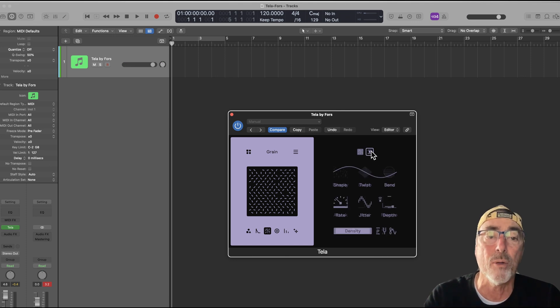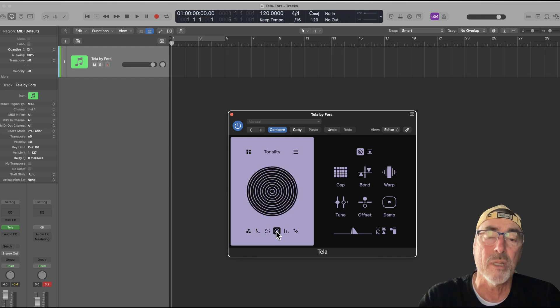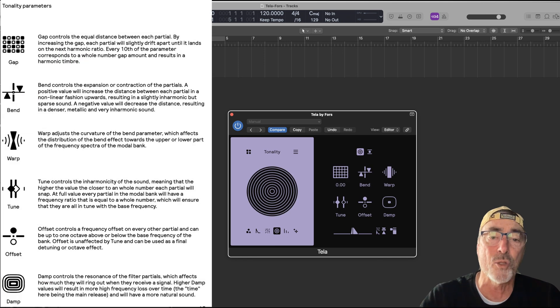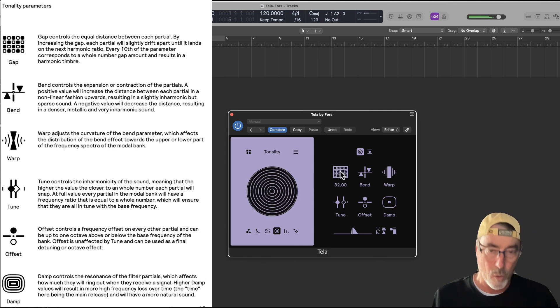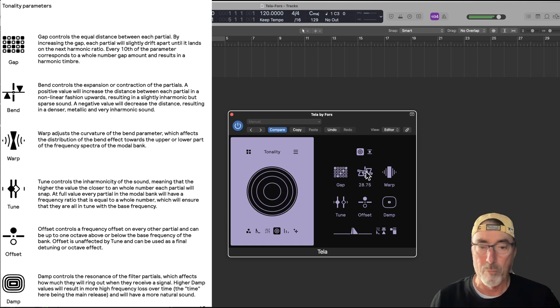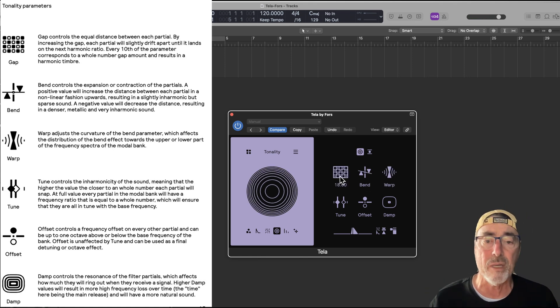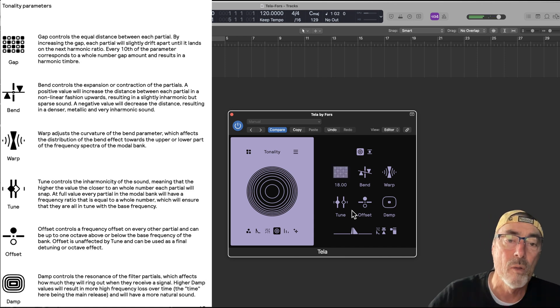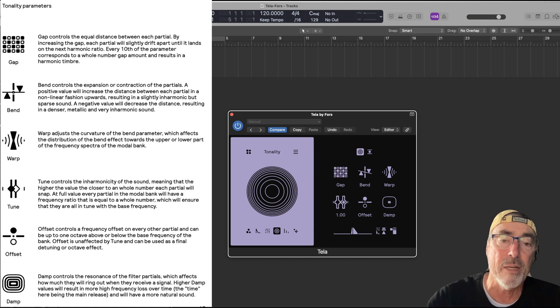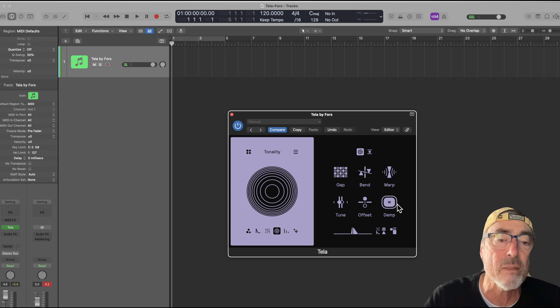Also on every page is an LFO. I can click on this icon up at the top here and switch to the LFO view, where I can control the parameters — say, the noise — through the LFO. Skipping to the next page, I've got tonality. The density of the tonality is controlled by this gap number — you can see the lines get further apart or closer together. There's something called bend, and you've got the warp of the sound. These are just parameters for controlling the tonality. Here's the tune — how much it is tuned together or apart — and then you've got offset and dampening.